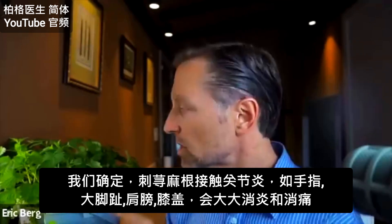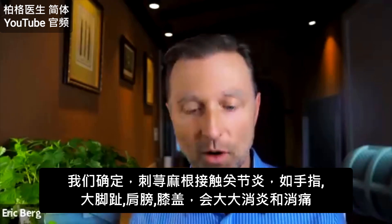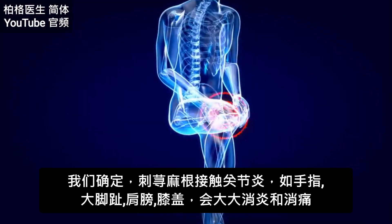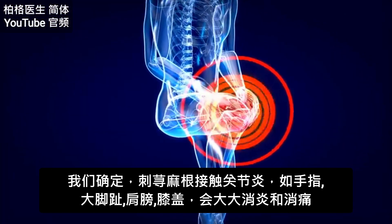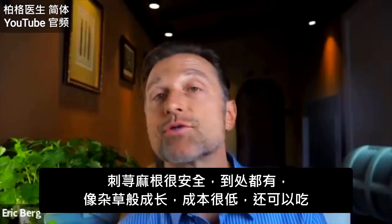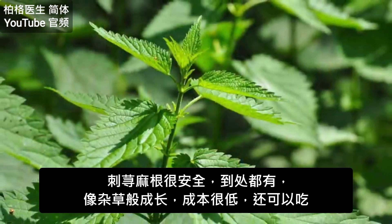All we know is when you expose this to an inflamed joint — whether it's on your fingers, your big toe, your shoulder, or your knee — it can greatly reduce the inflammation and pain. It's fairly safe, extremely available, grows all over the place like a weed, and is very low cost.